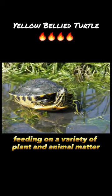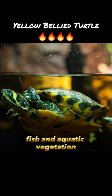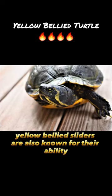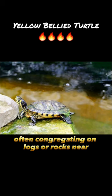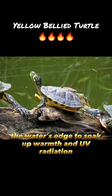These turtles are omnivorous, feeding on a variety of plant and animal matter including insects, fish, and aquatic vegetation. Yellow-bellied sliders are also known for their ability to bask in the sun, often congregating on logs or rocks near the water's edge to soak up warmth and UV radiation.